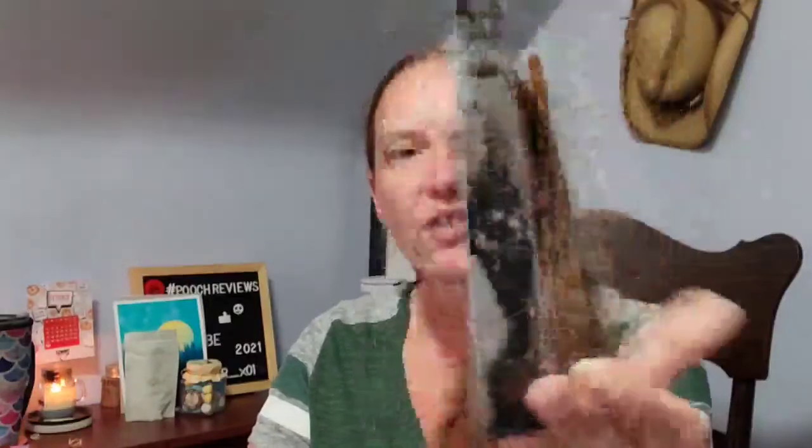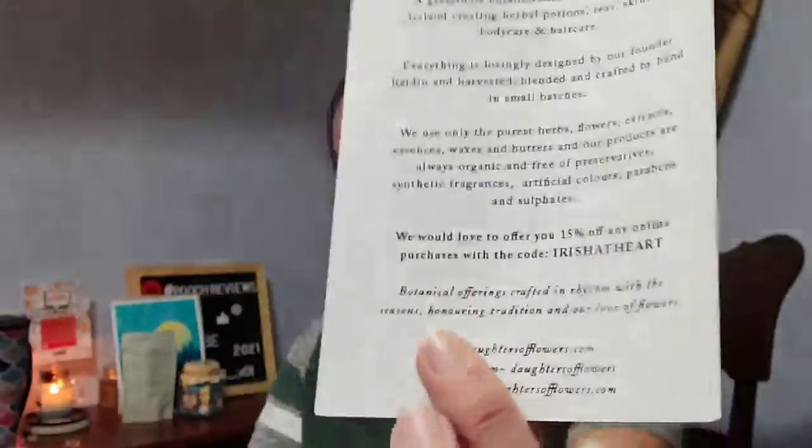Here is some info on the Daughters of Flowers company. I got a tea from that company last month and I haven't tried it yet — I usually do tea in the winter and it's been too hot here. You get 15% off any online purchase with the code 'Irish at Heart' at their website.